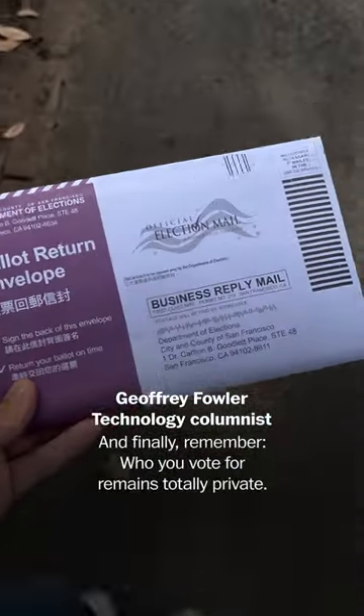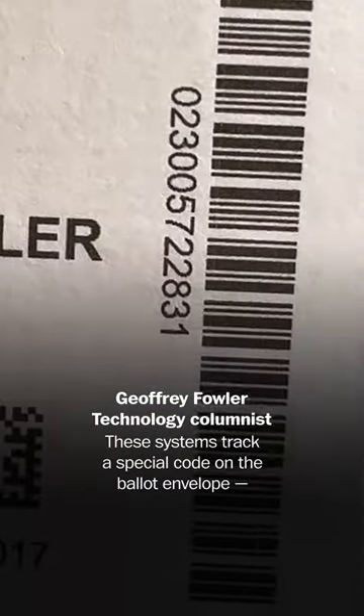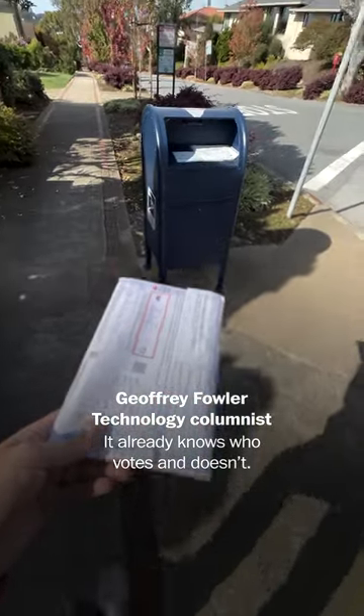And finally, remember: who you vote for remains totally private. These systems track a special code on the ballot envelope, not the contents of the secret ballot itself. Using this tech does not give the government a new way to track you — it already knows who votes and doesn't.